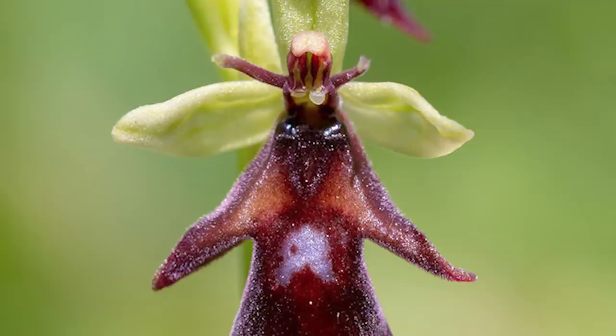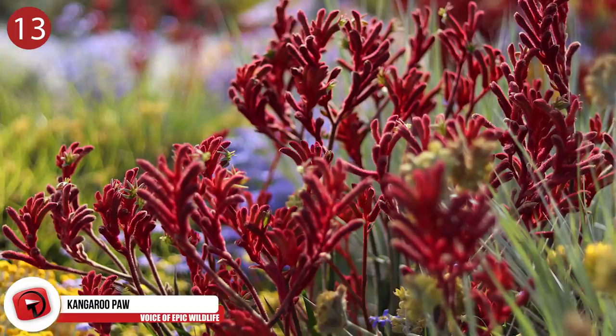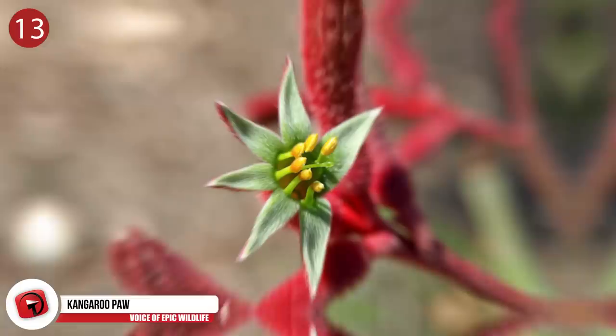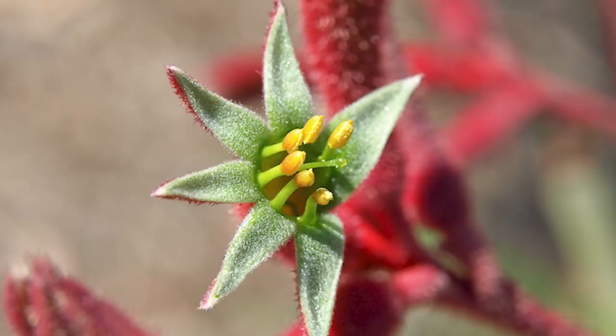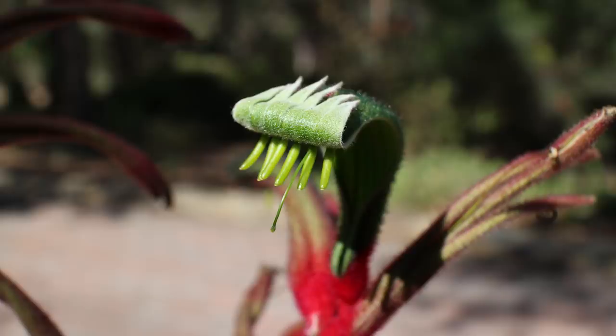Number 13: Kangaroo Paw. The very name of this plant should give you an idea of where it grows. Endemic to Western Australia, it produces flowers that resemble the paws of kangaroos. The appearance of six claw-like structures is created by tubular flowers covered with dense hairs. Western Australia adopted the red and green kangaroo paw as a state emblem in 1960, and the perennial plant has since been developed in other countries, including Israel, Japan and the US.